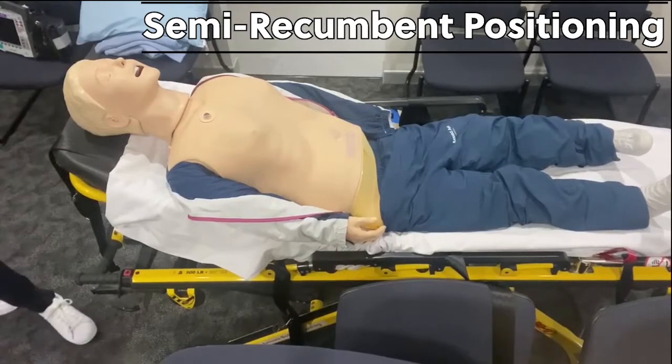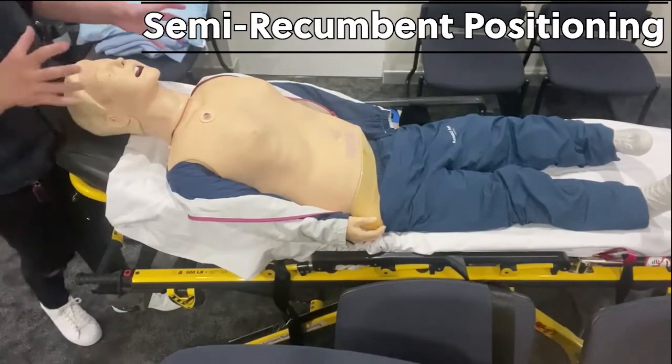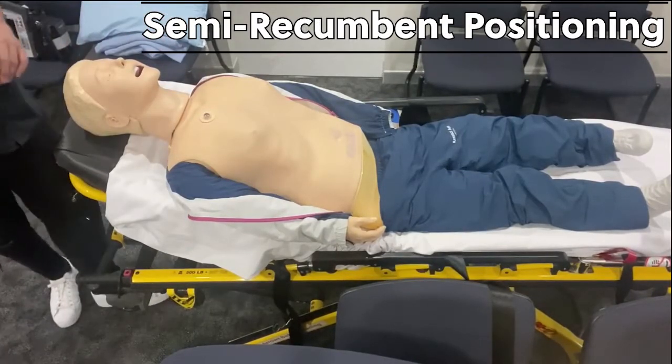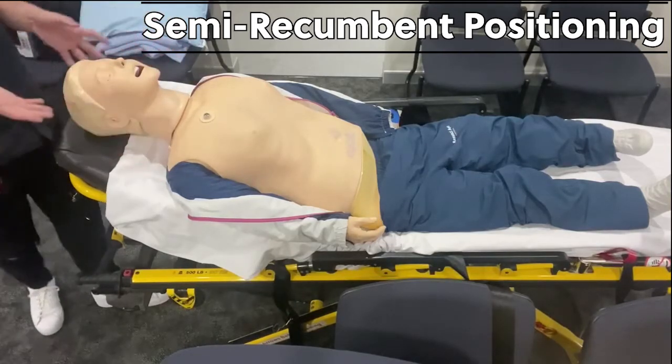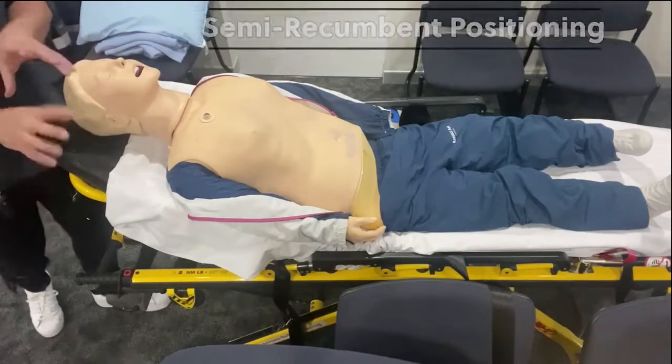So this is the semi-recumbent position. This position really addresses many of the cons of the supine positioning. I'll talk a bit more about that when I discuss ramping, but just notice the difference between this and the ramping position.